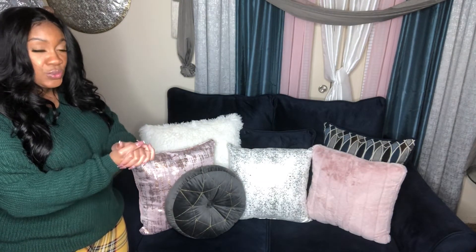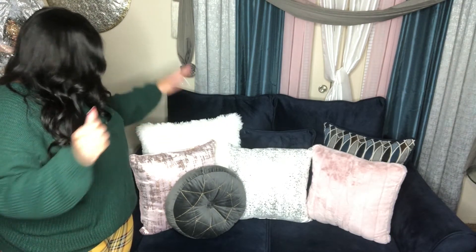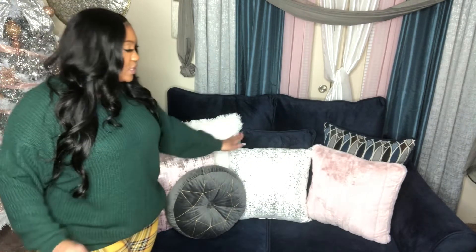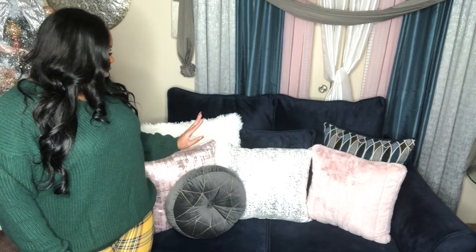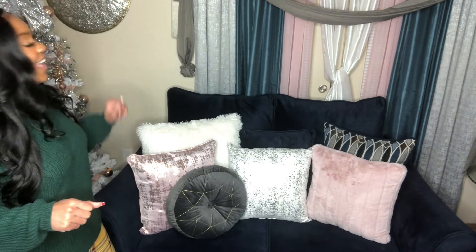These pillows here also came from Burlington — they came in a set of two for $17.99. These white fluffy pillows I've had for about two months since I decorated for fall. This white one also came in a set for $16.99 at Burlington, and the pink ones came in a set of two for $16.99 as well. So I got three sets of pillows and then bought these separately.